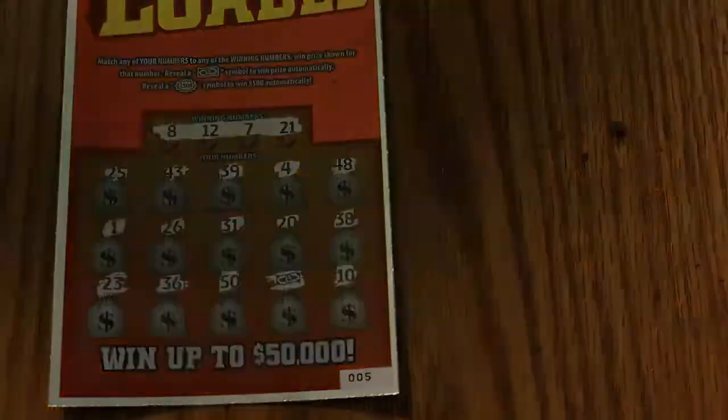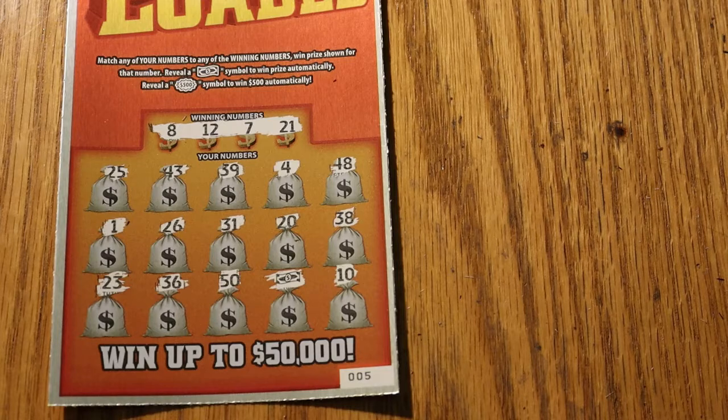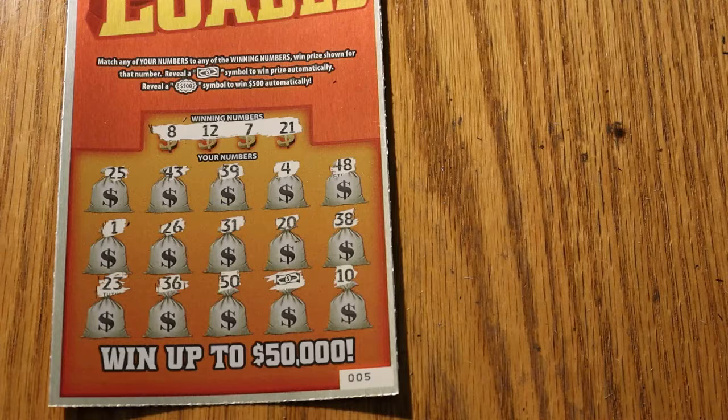Without further ado, we'll get cranked up here. I can tell you right now there were no winning burst symbols for 500, but that doesn't mean there's not a 500 in there somewhere. Lots of little dollar bill symbols, a few number matches here and there. So we'll get started.